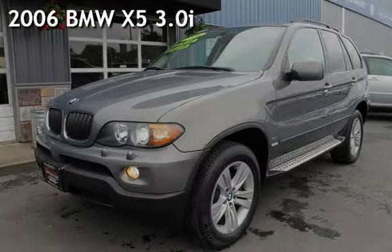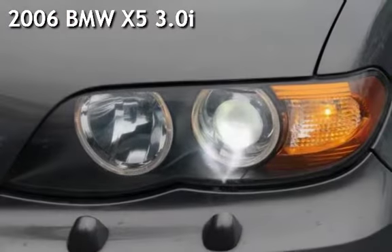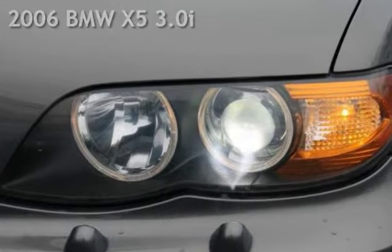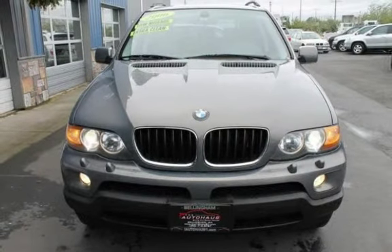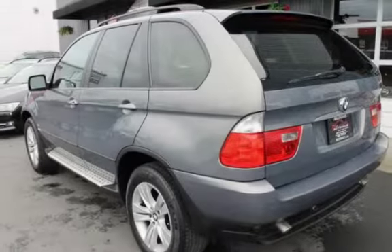Presenting a pre-owned 2006 BMW X5 3.0i. This four-door SUV has a six-cylinder, 3.0-liter i6 engine, with all-wheel drive, and an automatic transmission.